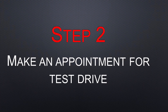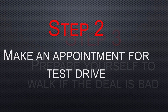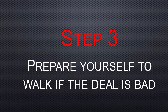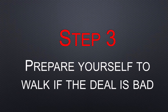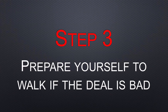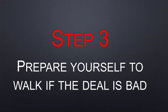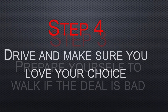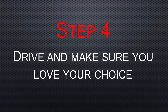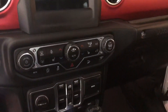Step two is make your appointment for a test drive. Step three: prepare yourself to walk if the deal is bad. This is a mental game — you want to make sure you have your numbers and don't let your emotions get the best of you when you get excited about your new Jeep. You need to be prepared and willing to walk if the deal goes wrong. Step four: drive the Jeep. Make sure you love the choice — you're going to have it for a while, so take it for a spin and make sure everything checks out.